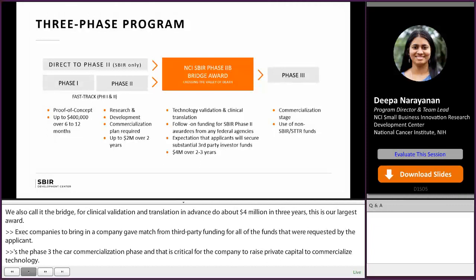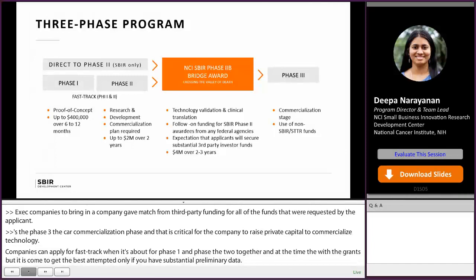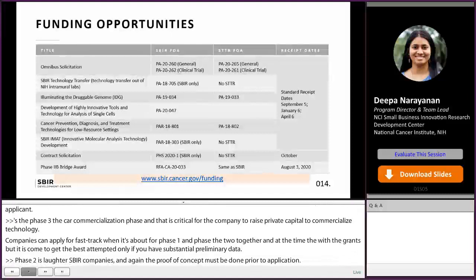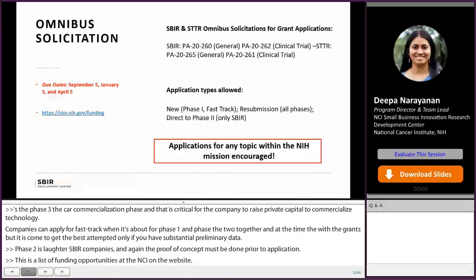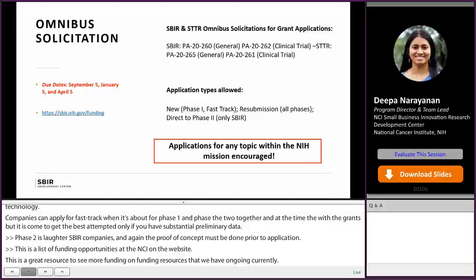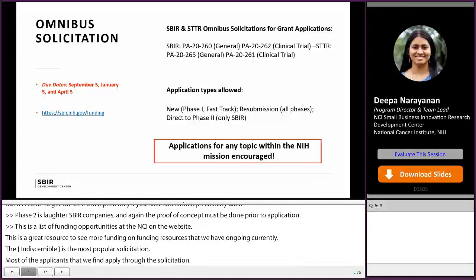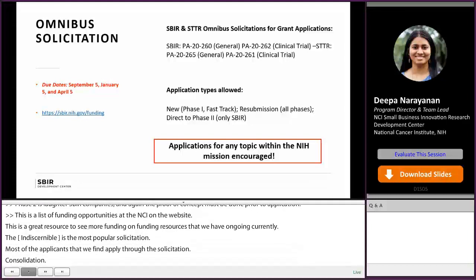Direct to phase two is allowed for SBIR companies; again, proof of concept must be done prior to application. Our website SBIR.cancer.gov is a great resource to see funding and non-funding resources we have ongoing. The omnibus solicitation is our most popular solicitation — most applicants we fund apply through it. You can apply to phase one, phase two, fast track, or direct to phase two under the omnibus. We have a separate solicitation for projects that include clinical trials. There are three receipt dates for these solicitations: September, January, and April 5th of each year. At NCI, we will accept any technology as long as it is relevant to the cancer patient, provider, or caregiver.